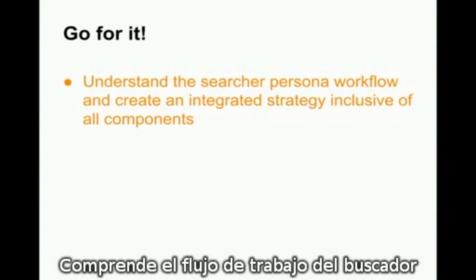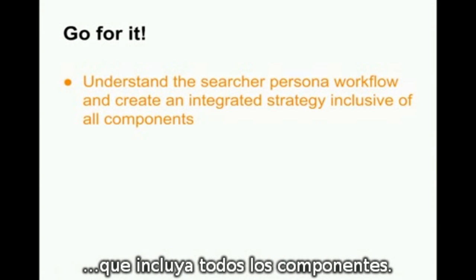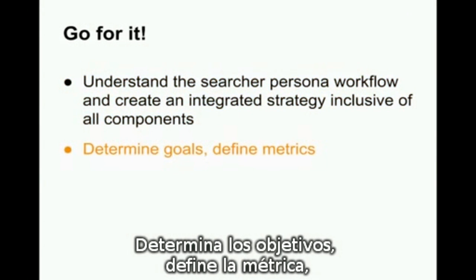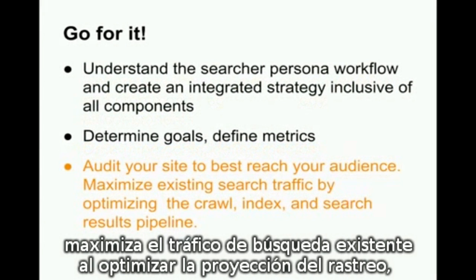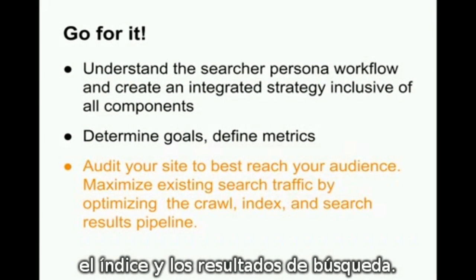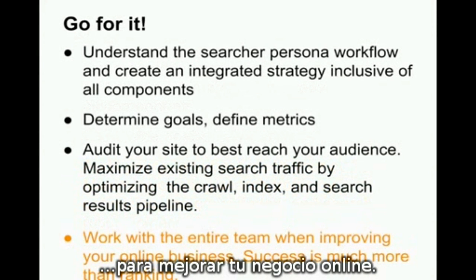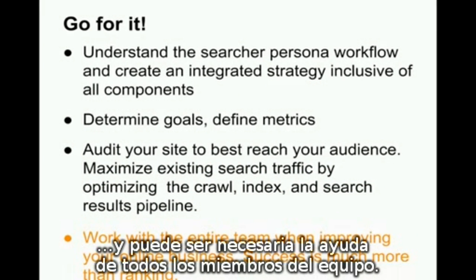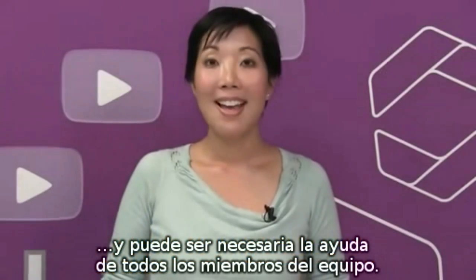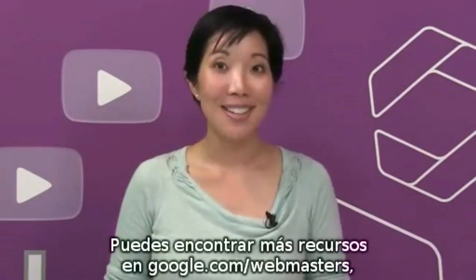So I say, go for it. Understand the searcher persona workflow and create an integrated strategy inclusive of all components. Determine goals, define metrics. Audit your site to best reach your audience. Maximize existing search traffic by optimizing the crawl, index, and search results pipeline. And last, make sure the entire team works together to improve your online business. The entire workflow needs to be satisfying to the user, and may require that all your teammates lend a hand. Thanks for your time. More resources can of course be found at google.com/webmasters, as well as the links on this video's YouTube play page.